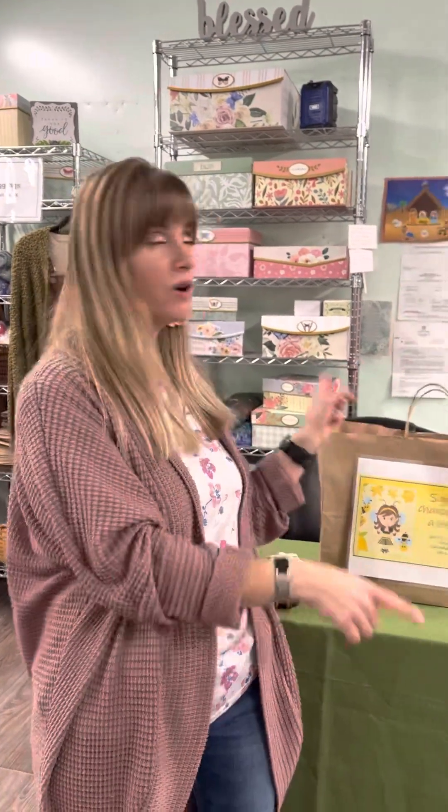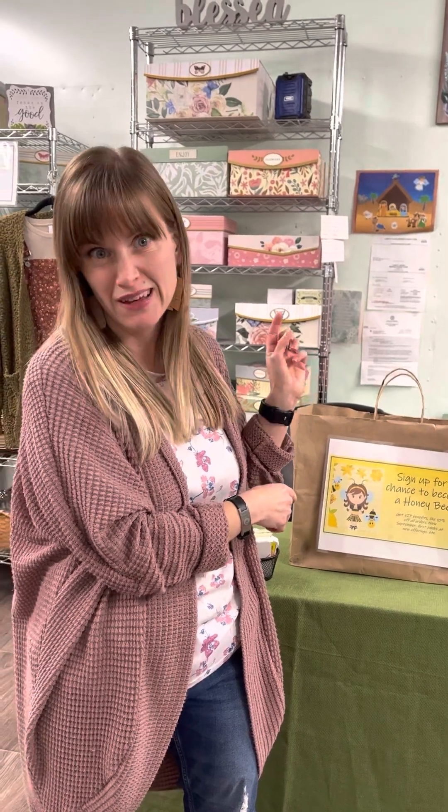Just so much fun to be had. Oh, and I almost forgot — we are having a 40% off sale tomorrow off of everything. And here's the thing: you want to be a Honey Bee, because my Honey Bees get their 10% on top of that 40%, so they're getting 50% off tomorrow. How's that sound? So many fun reasons to come out.